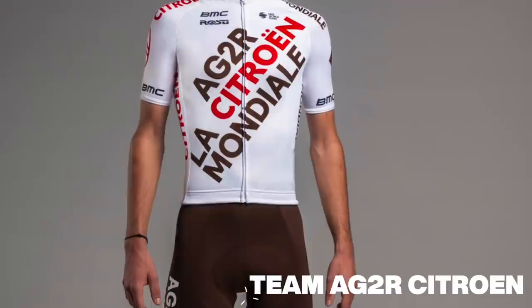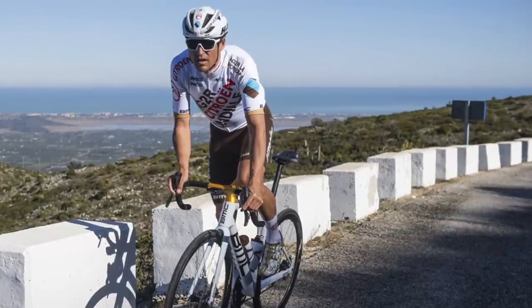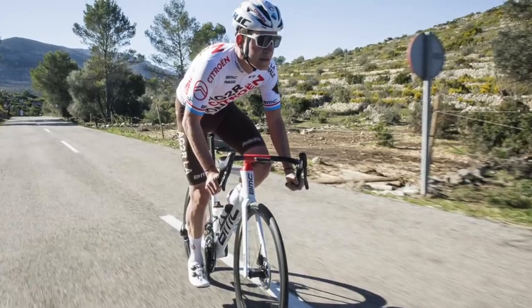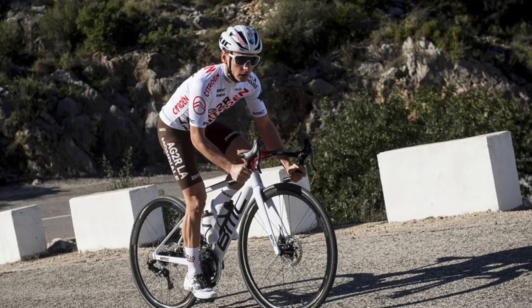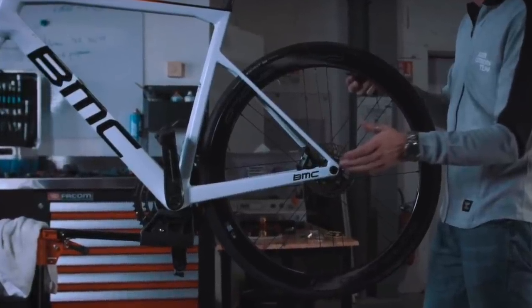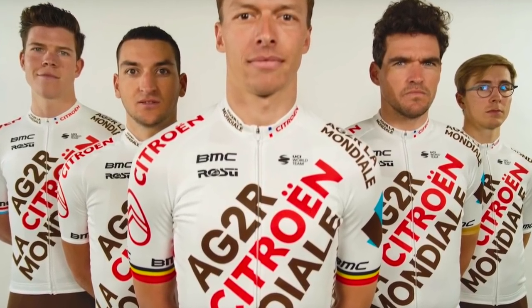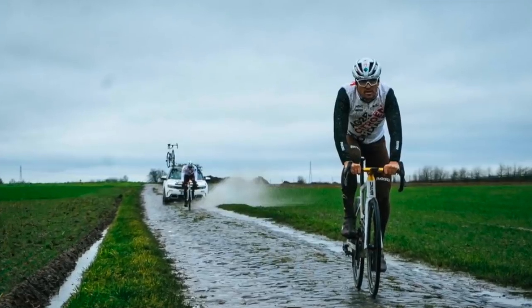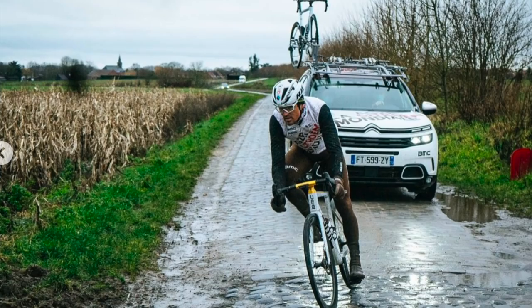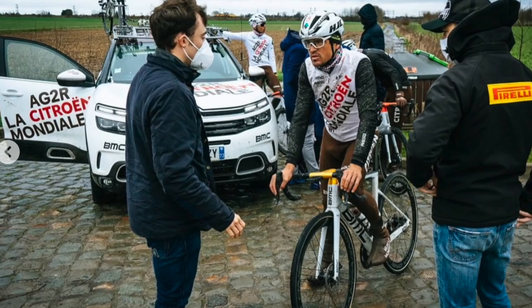AG2R has definitely had a shake-up, not just in the roster — with Greg Van Avermaet coming across and Bad'jay leaving — but they've changed the kit a heck of a lot, and the bike sponsor and helmet sponsor as well. The kit is a love-or-love situation. It does look a little bit like they've got a sash for a beauty pageant strapped across their shoulder. That said, the recent photos of Greg Van Avermaet and the rest of the team training on the northern cobbles of Belgium and France look pretty fresh.